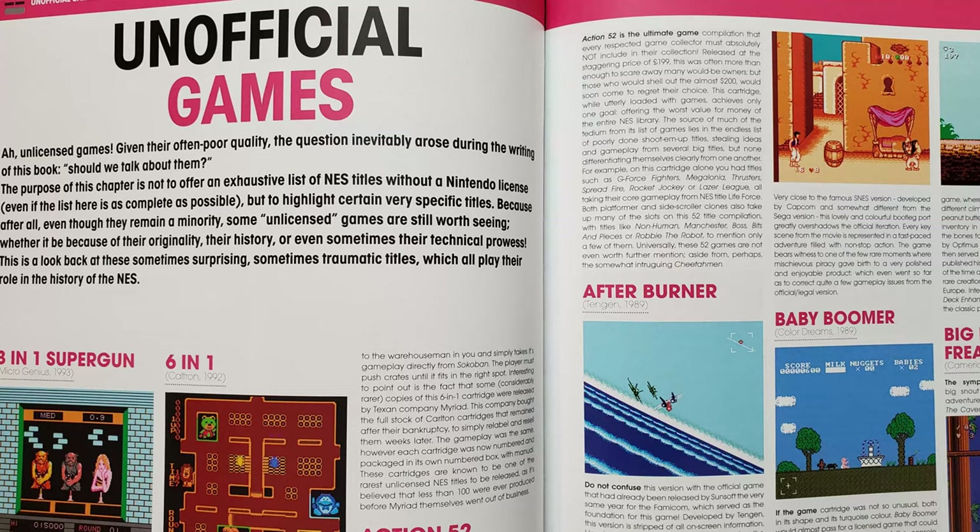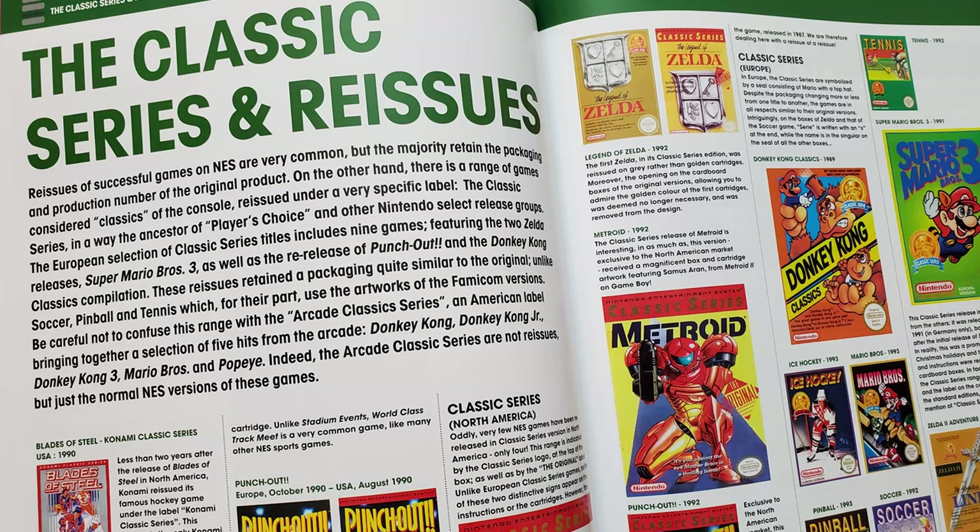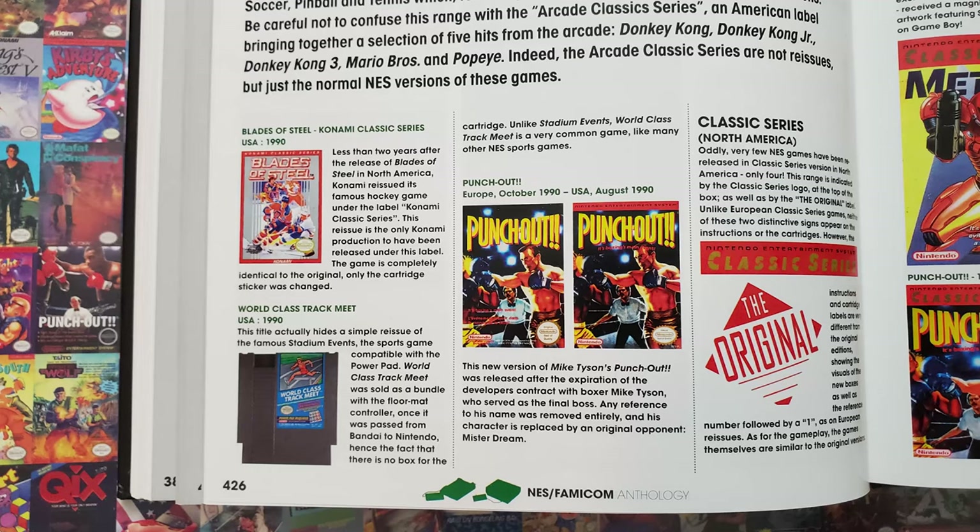After the NES, Famicom, and Famicom Disk System reviews, we take a look at some unofficial games. The formatting is different here, as there is no box art shown. The text is a decent length, comparable to those in the official sections, and the one or two screenshots are actually a decent size. Then we get a look at the classic series and reissues, where we see the box art of re-release games. So if you were wondering why you read earlier about Stadium Events but not World Class Track Meet, and Mike Tyson's Punch-Out but not Punch-Out without him — this is why. They were saved for this section apparently.